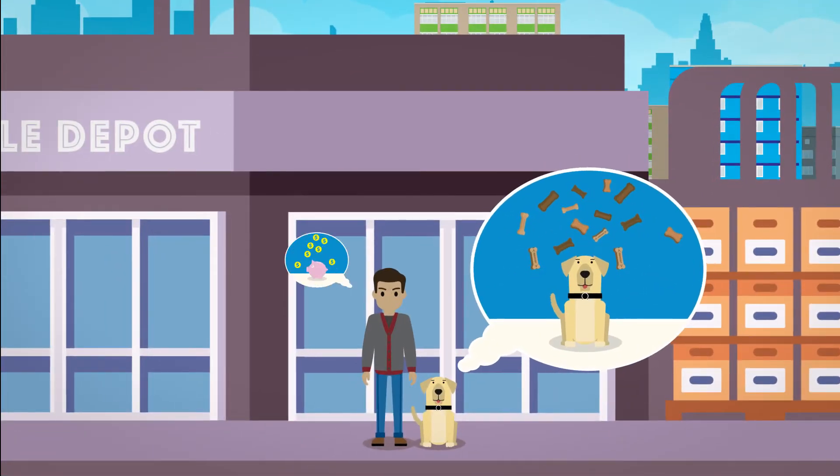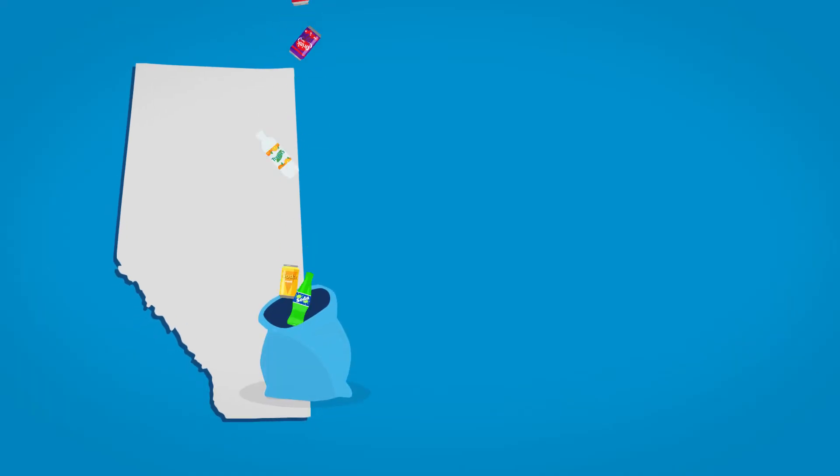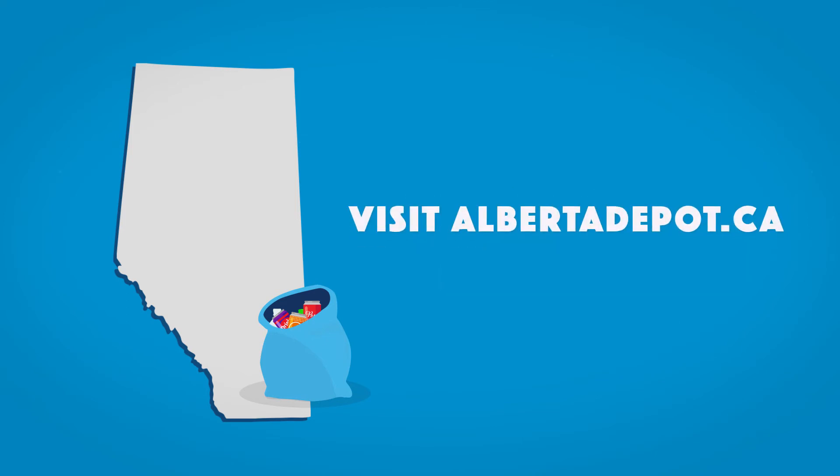And now the fun part — you can spend it, save it, or share it. It's your money. Want to learn more about why Alberta is home to one of the most successful recycling systems in the world? Visit albertadepot.ca.